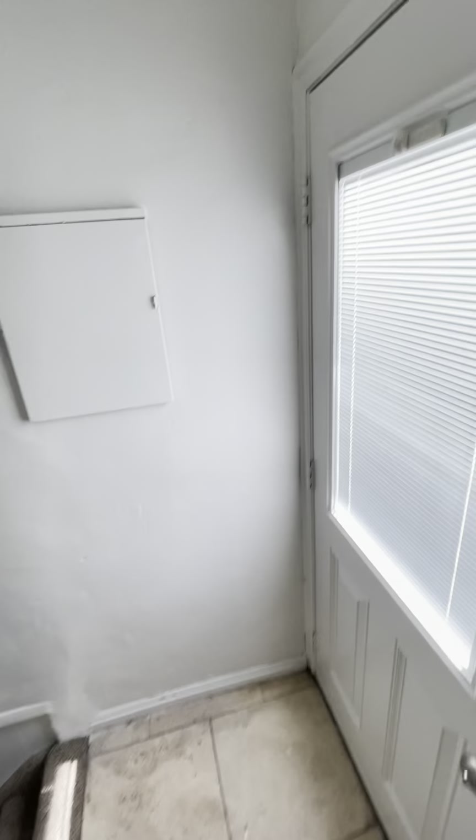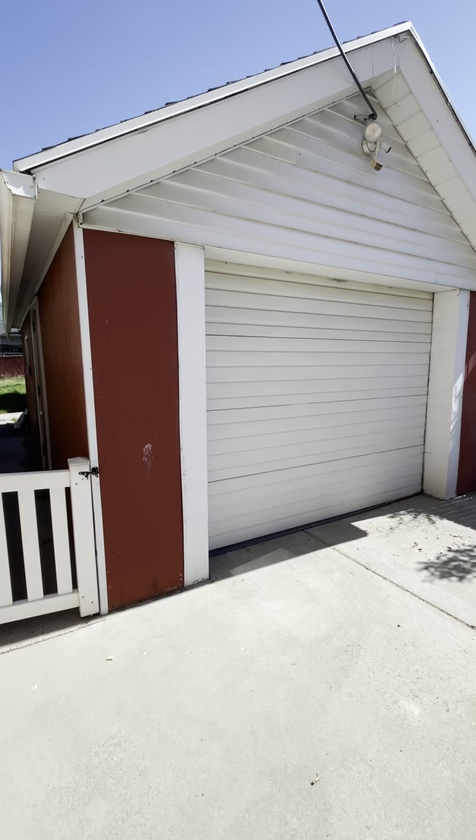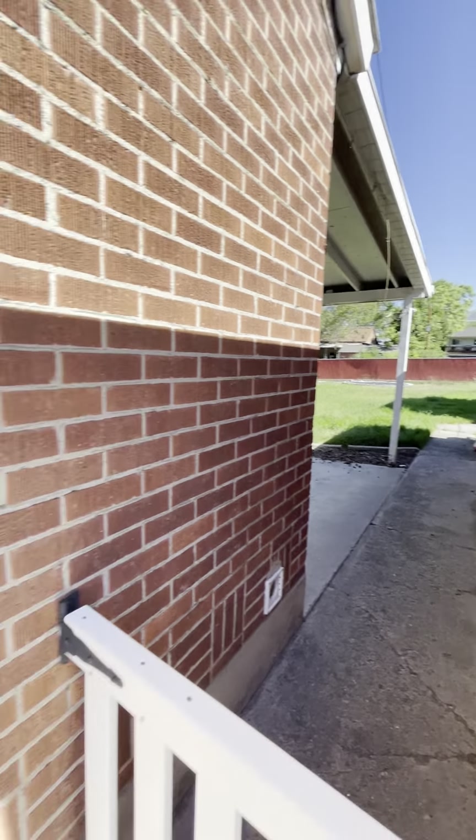Let's go downstairs first. Right here there's one door that leads to the outside, and then there's a detached garage. And right there's the backyard, which we'll get to in a second.